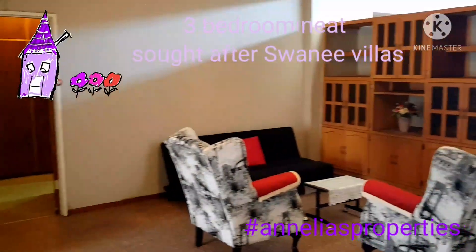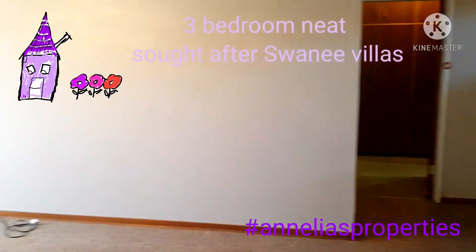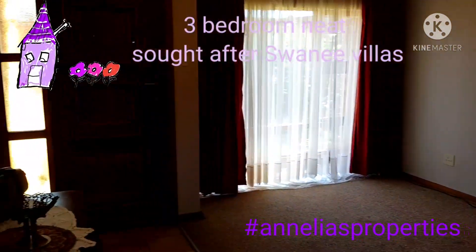The dining room slash living room going out through the front.